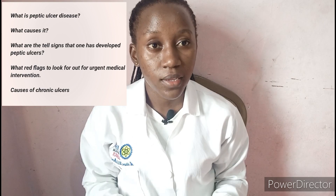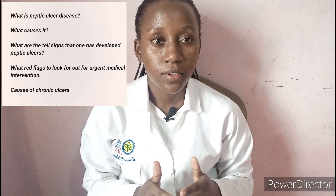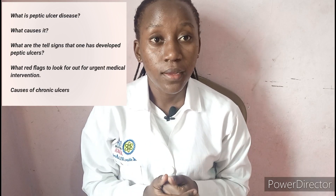Hello viewers, welcome back to today's episode. Today we talk about peptic ulcer disease. This is a very common disease — almost everyone in their lifetime will develop peptic ulcer disease, according to various statistics. Today we want to see what this disease is, what causes it, what signs tell us the disease is setting in, what red flags tell you that you need urgent visitation to your doctor, and how to heal faster. Most people think it's chronic, but actually this disease is not supposed to be chronic — it's supposed to be curable. The aim of today's topic is to see how best we can make sure we heal completely from peptic ulcers.